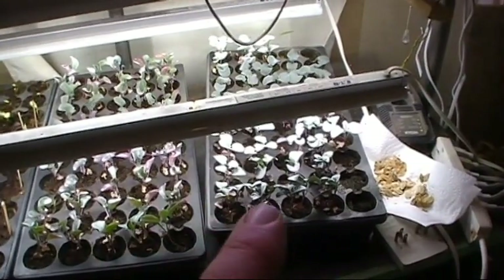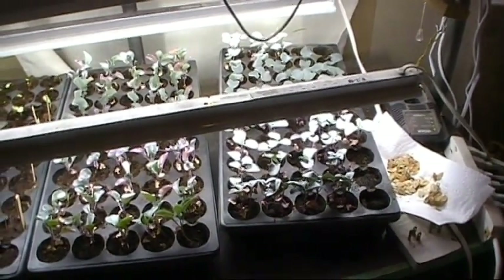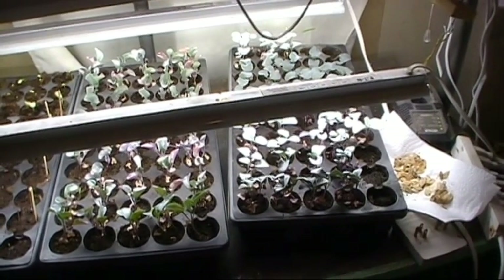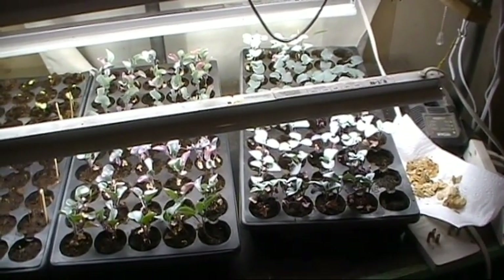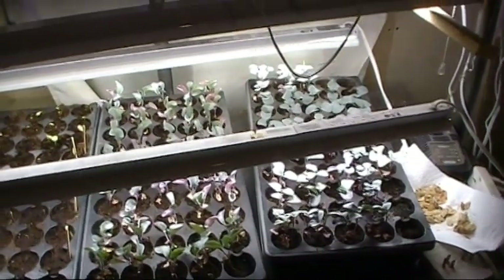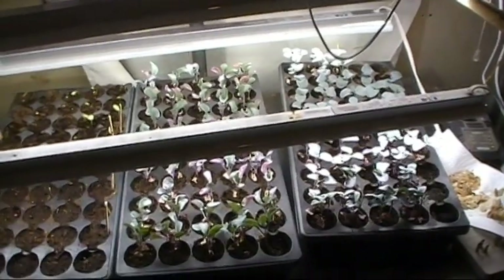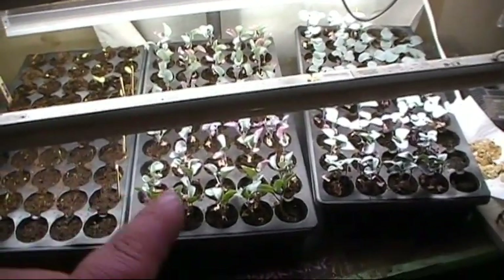This first one here, I believe it's cauliflower. I didn't mark the cauliflower or the broccoli — one's one, one's the other. It's a full tray of each one. I usually plant them in the same area, so I didn't worry about it. They're both going out at the same time in the same place. So if that's cauliflower, this has to be the broccoli.